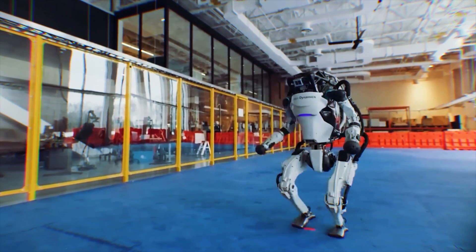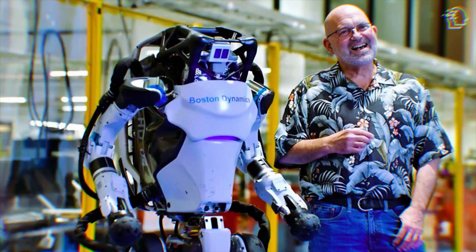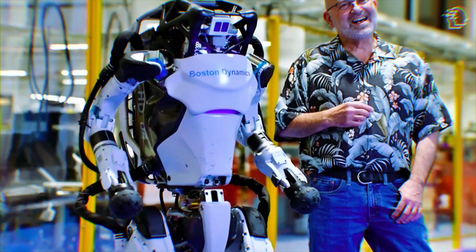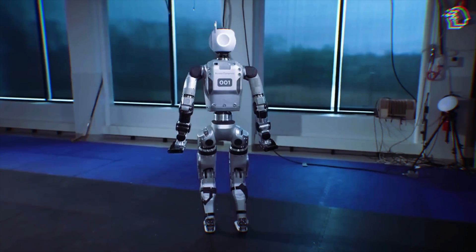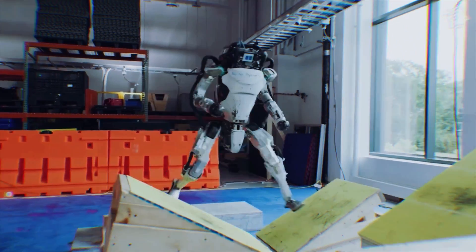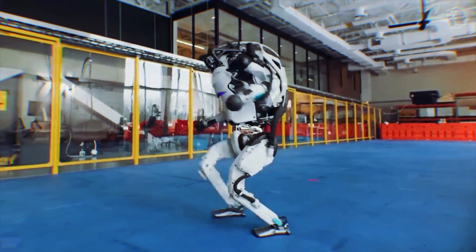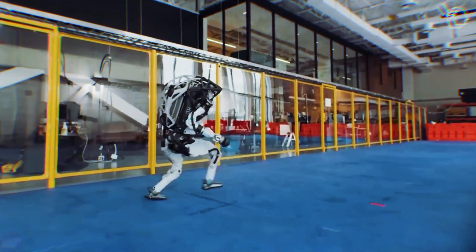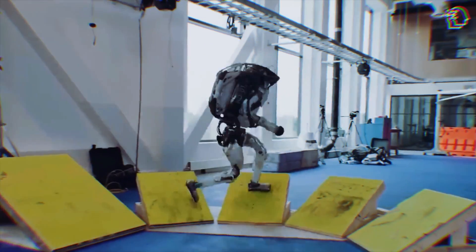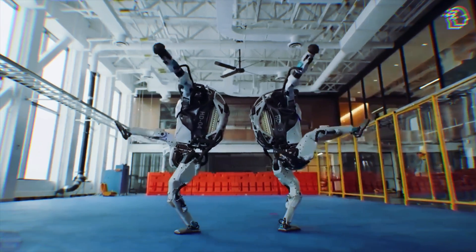A critical component of Atlas's development has been its partnership with Hyundai. The collaboration isn't just about shared resources or technological exchange — it's about real-world testing and application. Starting next year, Atlas will begin pilot testing at Hyundai facilities, an important step that will refine its capabilities and demonstrate its utility in real-world industrial settings. This is where theory meets practice, and where Boston Dynamics can showcase Atlas's ability to adapt to dynamic real-world environments.